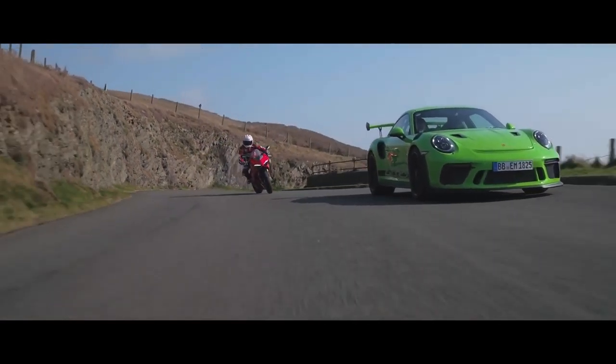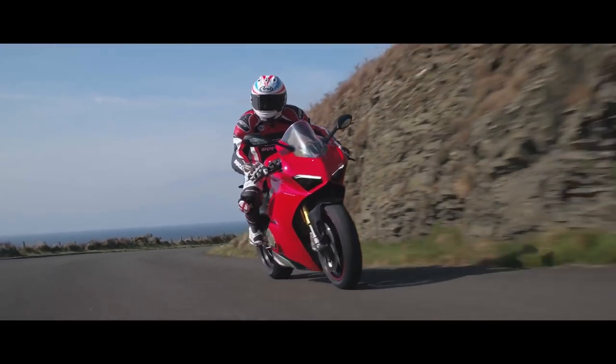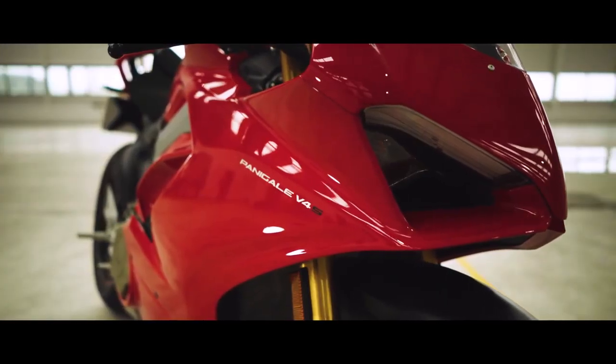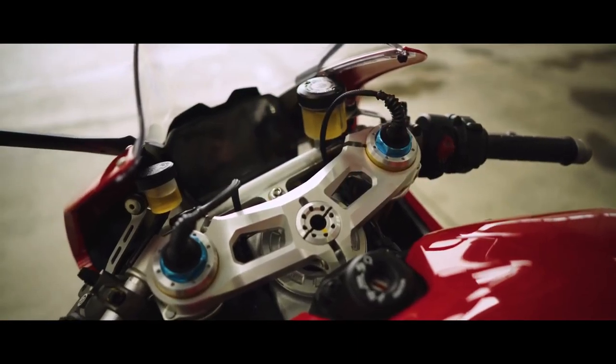As a tarmac rally driver, the Manx is one of the favourite rallies of all time. We always thought it would be nice to combine a Ducati bike that plays the same role for the bikes as the GT3 RS plays in cars.